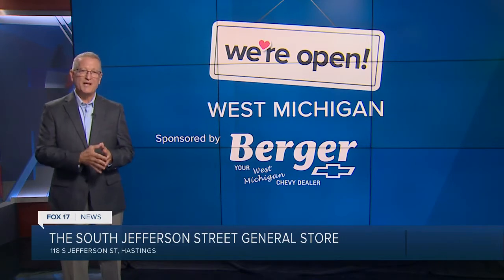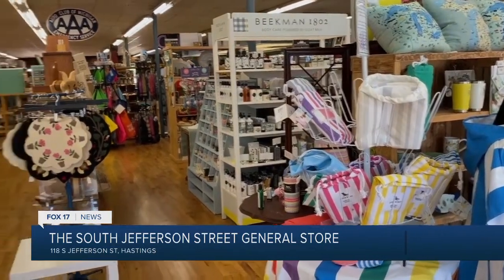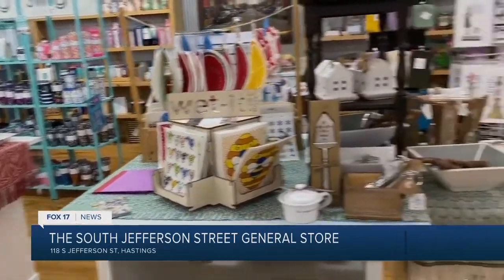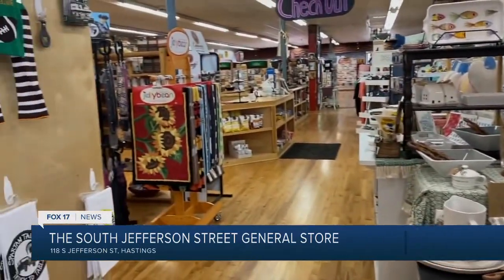They shop local for a lot of what they sell. We're a large card and gift store — we sell just about anything and everything here. We have a large made-in-Michigan section, so we try to cover everybody that is crafty and smart, which we have a lot of in Michigan.